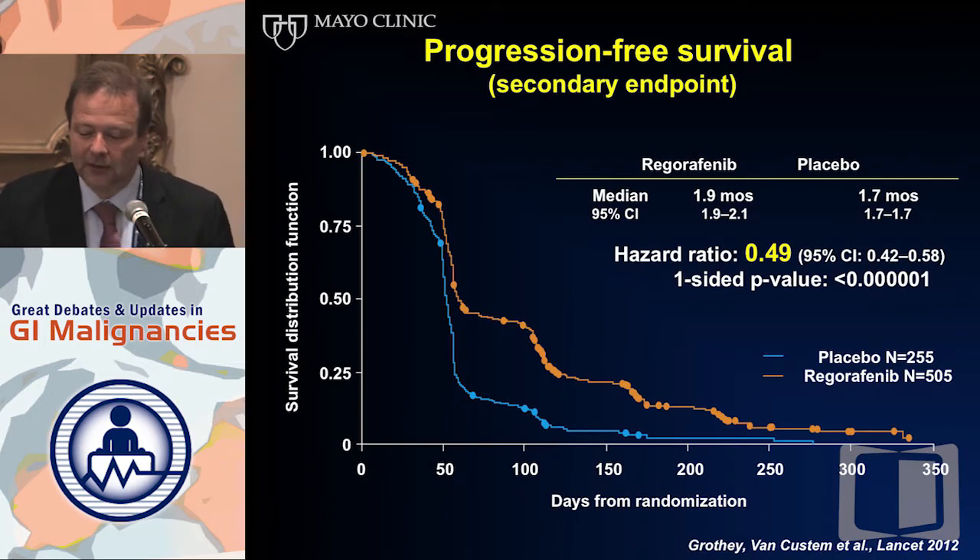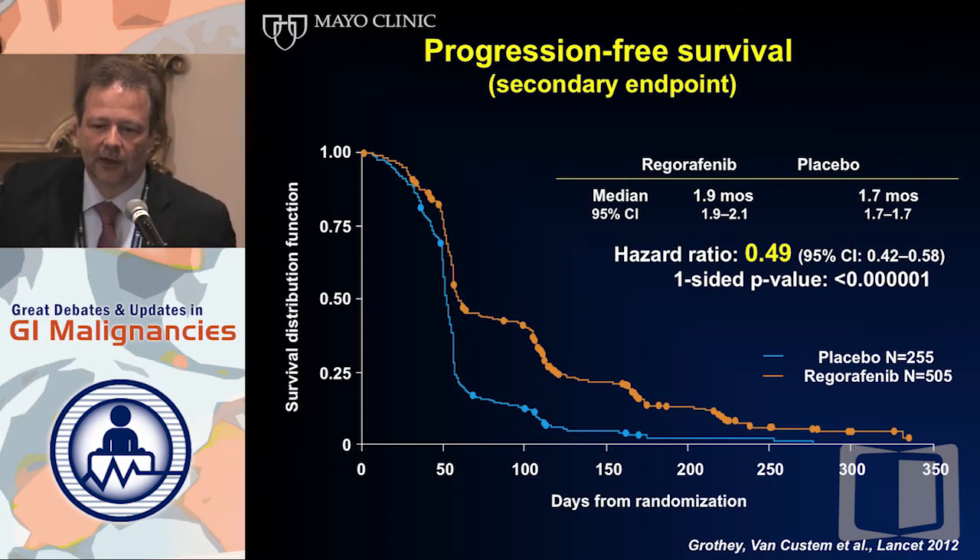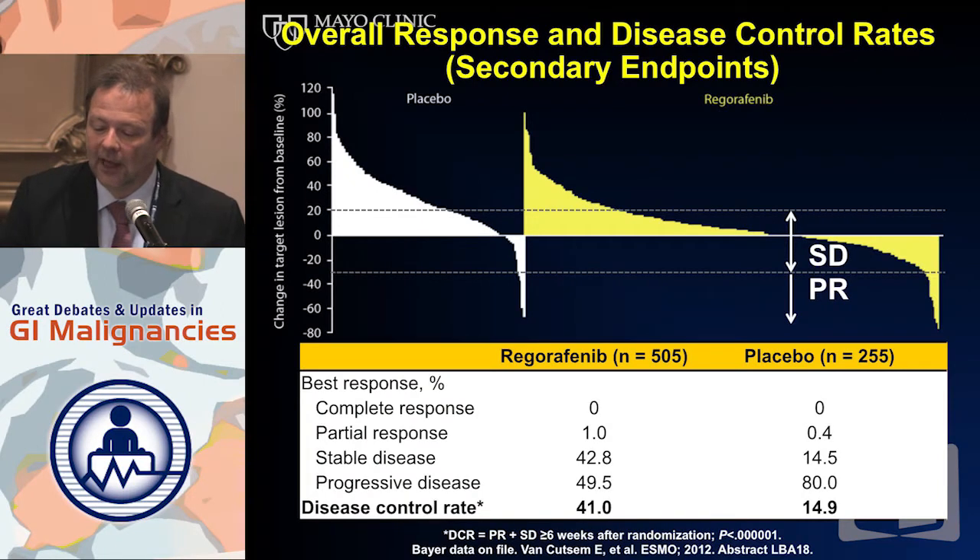Not every patient benefited. If you look at the progression-free survival curve from this last-line patient population and get a scan at eight weeks, you see that 50% of patients have progressive disease, but the other 50% actually benefit. The hazard ratio for progression-free survival — a real marker of treatment effect in this last-line setting — is 0.49, a 51% reduction of progression. This is an active drug, mainly inducing stable disease. It doesn't induce responses, but almost 45% of patients benefit with disease stabilization, which can last quite long.